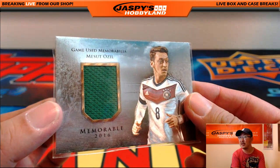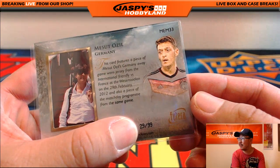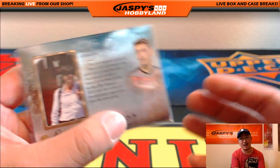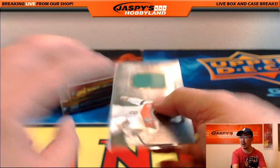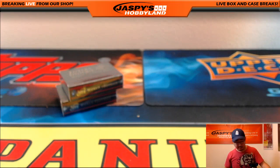Game-used memorabilia — Mesut Ozil. 29 out of 99 on the Mesut Ozil. This is from a Germany away shirt, it's a friendly versus France — Germany versus France, a classic matchup all throughout history, including this one from 2012 — and a piece of the match day program. Letter M for Mesut Ozil, that goes to Maggie.